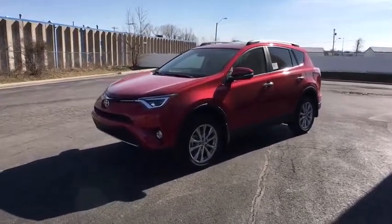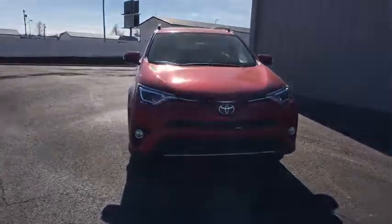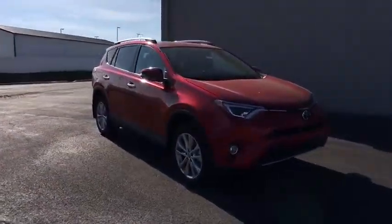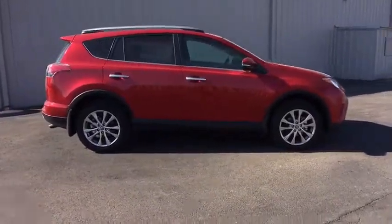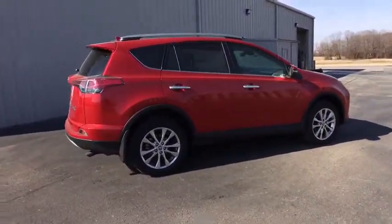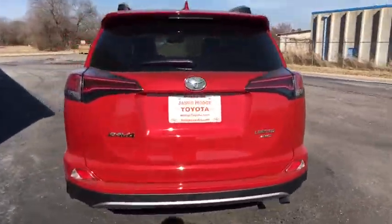The 2017 Toyota RAV4. The RAV4 is one of the most fuel-efficient SUVs in its class. Versatile and efficient, the RAV4 mixes the comfort and drivability of a sedan with the benefits of an SUV. This highly evolved, well-packaged crossover SUV lets you have it all.